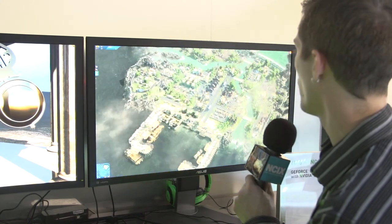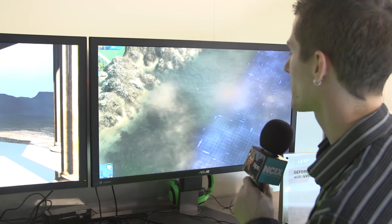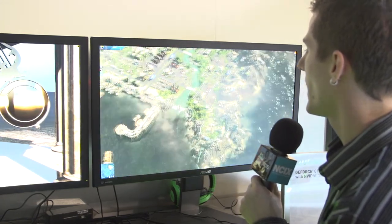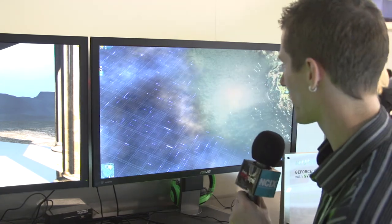But what happens when we go over that city? Look at that vertical tearing. One more time — we're over the water, smooth, and then that tearing. You can see it sweeping back and forth. That's what happens with V-Sync completely off.